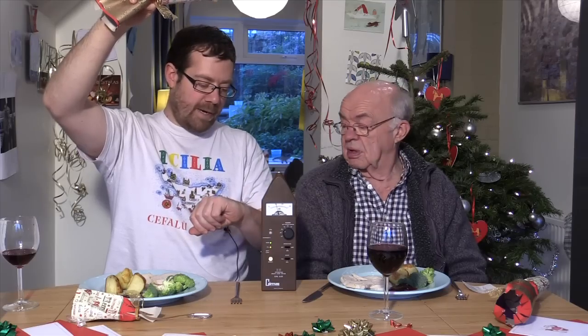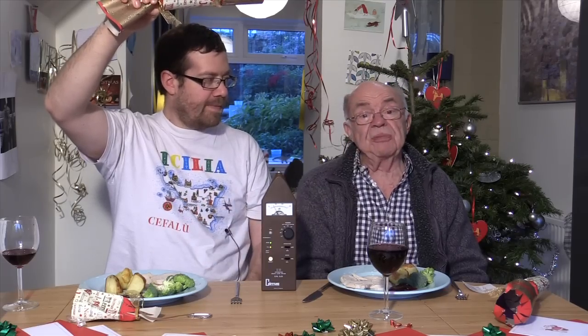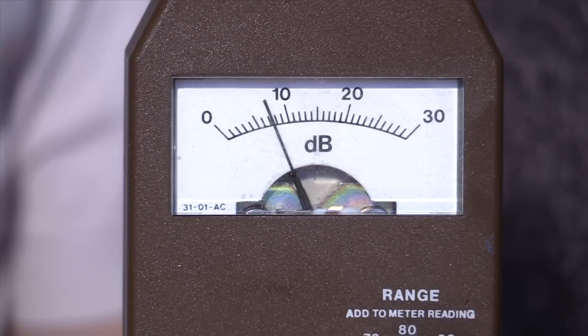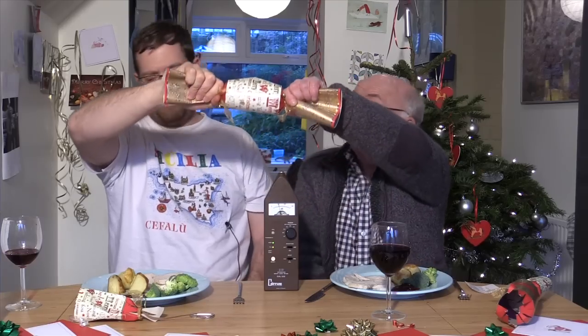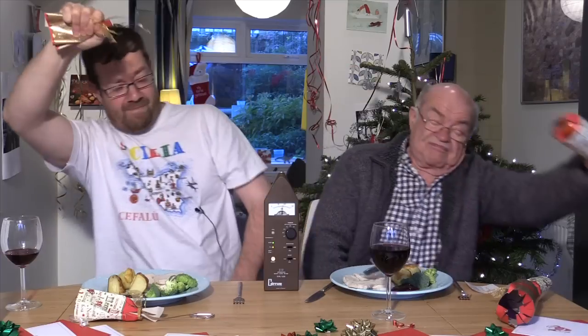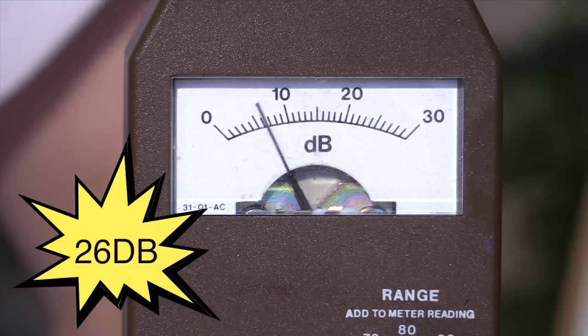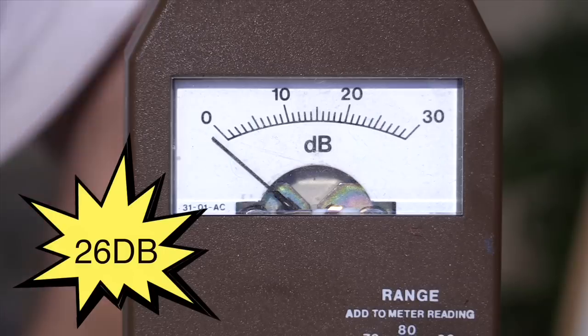Is that the time? Must be Crackometer time. Testing cracks doesn't get more precise than this. That's a lot of bang for the Pound Stretcher buck.